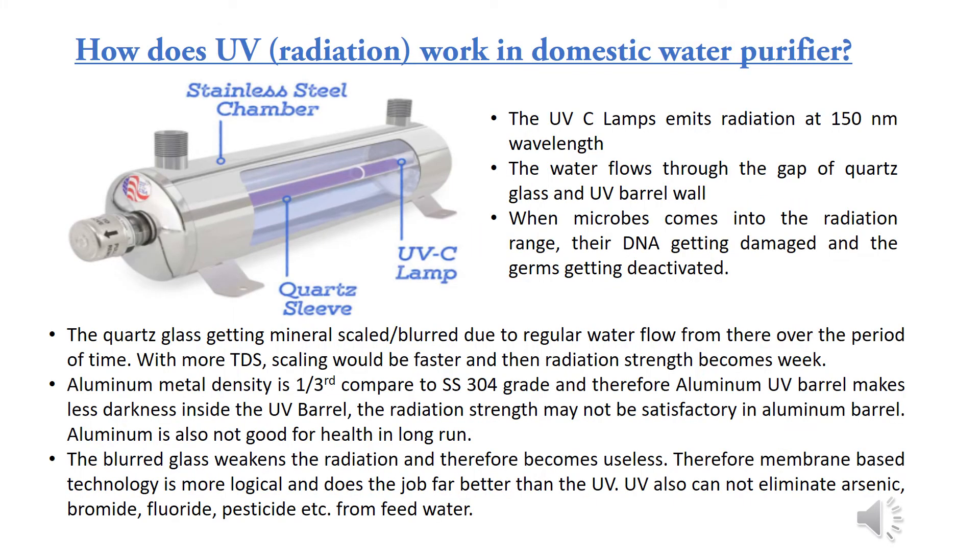How does UV radiation work in a domestic water purifier? The UVC lamp emits radiation at 150 nanometers wavelength. Water flows through the gap between quartz glass and the UV barrel wall. When microbes come into the radiation range, their DNA gets damaged and germs are deactivated. However, the quartz glass gets mineral-scaled and blurred due to regular water flow over time.